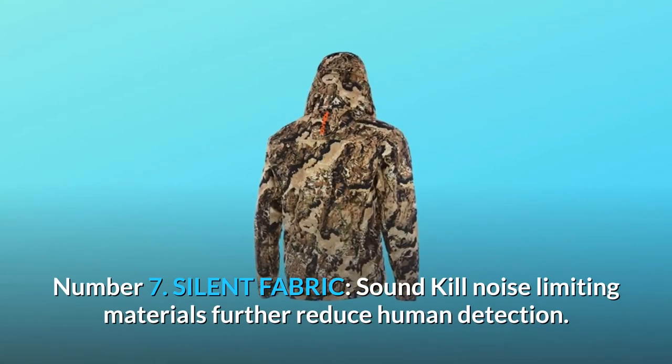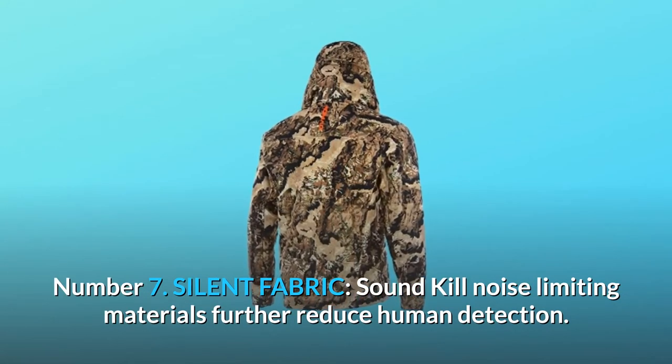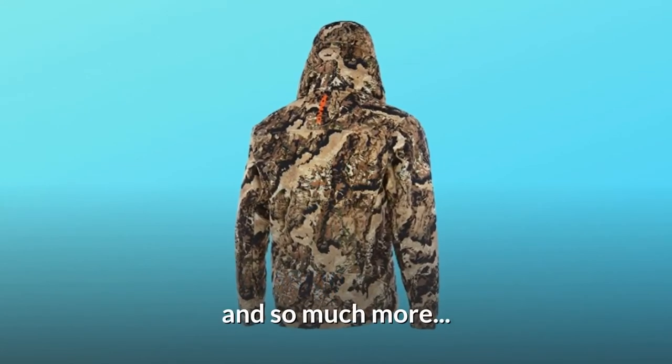Silent Fabric. Sound Kill noise-limiting materials further reduce human detection. And so much more.